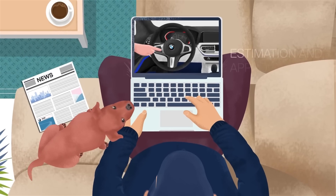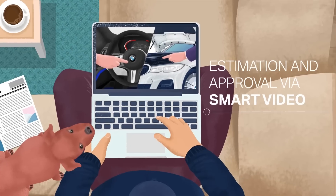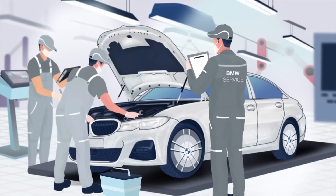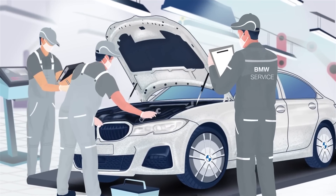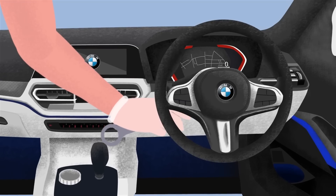Once your BMW is examined, all details related to your service are shared through a video ensuring complete transparency. Rest assured, your BMW is in safe hands as only certified technicians service it and make sure your journeys are always smooth.